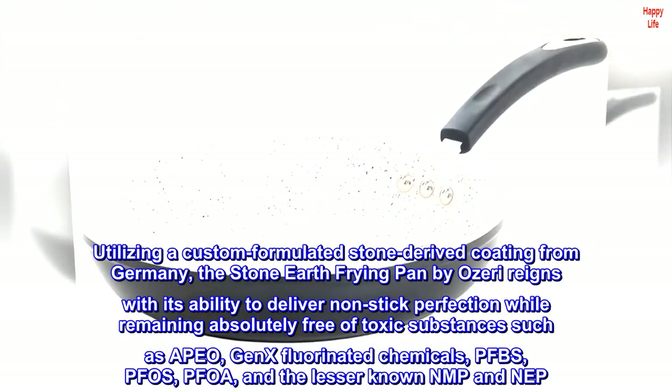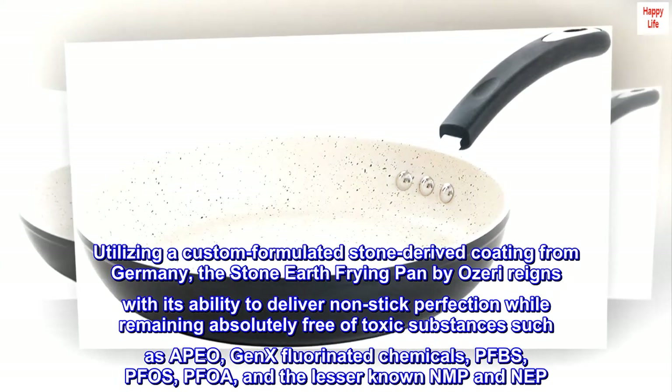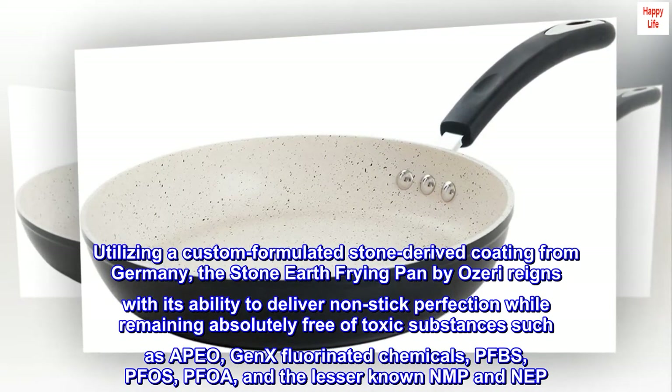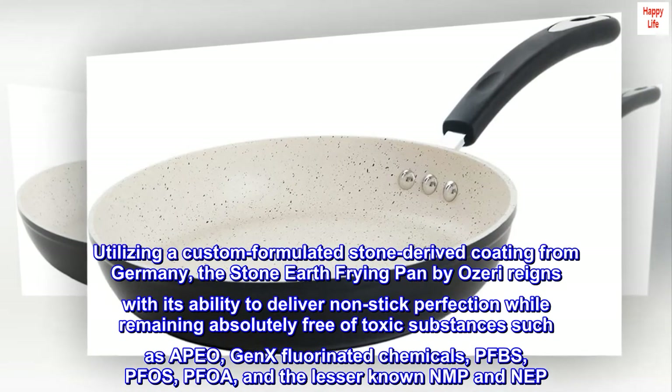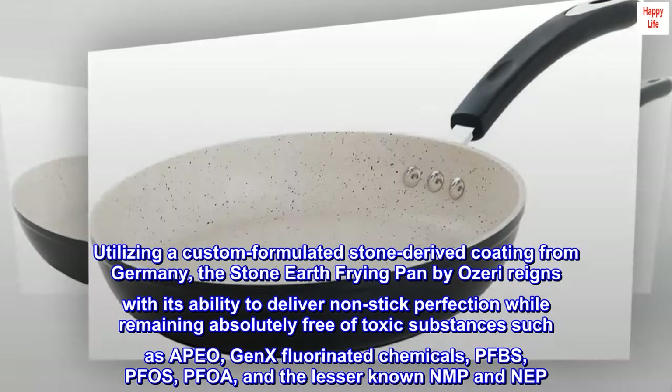Utilizing a custom-formulated stone-derived coating from Germany, the Stone Earth Frying Pan by Ozeri reigns with its ability to deliver non-stick perfection while remaining absolutely free of toxic substances such as ABEO, GENEX fluorinated chemicals, PFBS, FOSE, PFOA, and the lesser-known NMP and NAP.